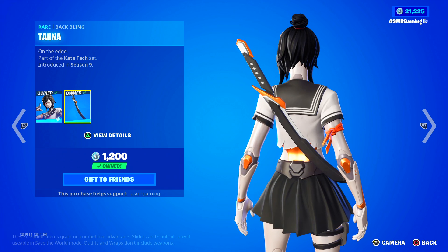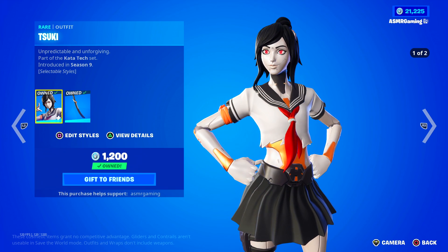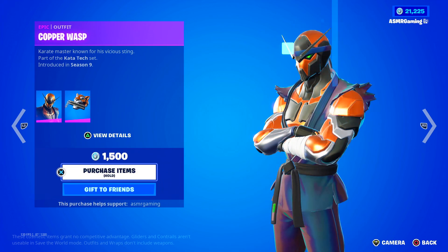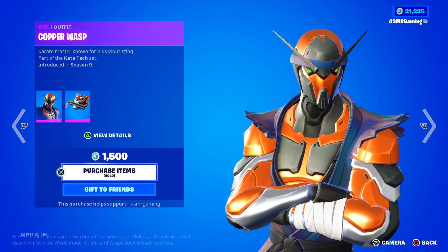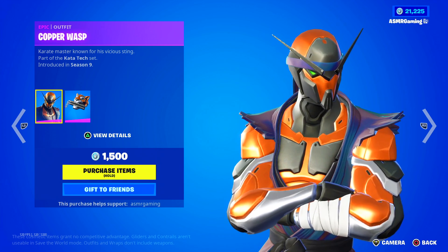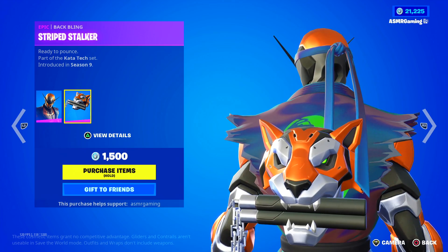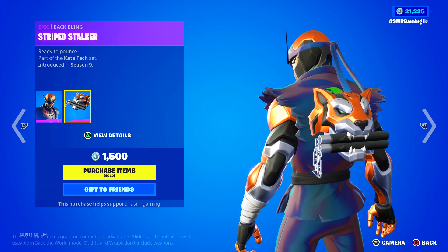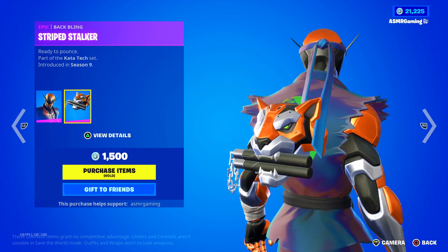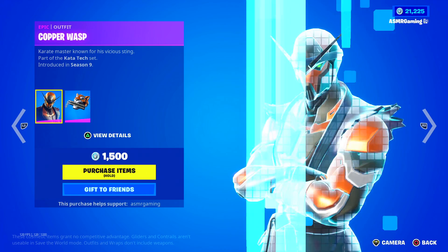Katana — she's part of the Kata Tech set. Fortnite loves their puns and jokes. Here we have Copper Wasp, 'Karate Master, Known for His Vicious Sting.' Comes with the Stripe Stalker back bling, 'Ready to Pounce.' This back bling is pretty awesome — look at that, so cool. I like the tiger holding the nunchucks like that. Looks awesome.